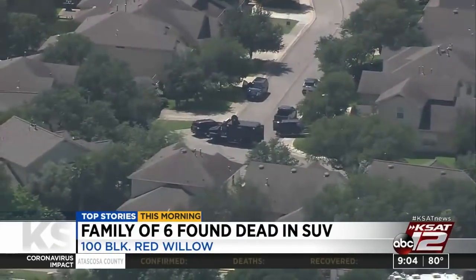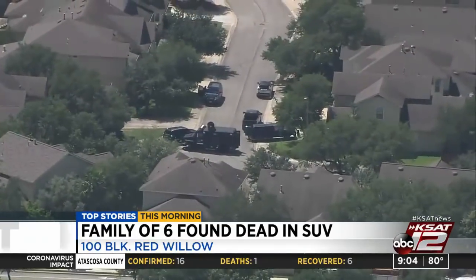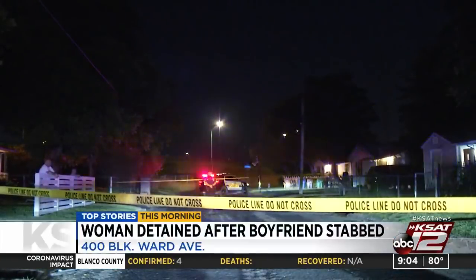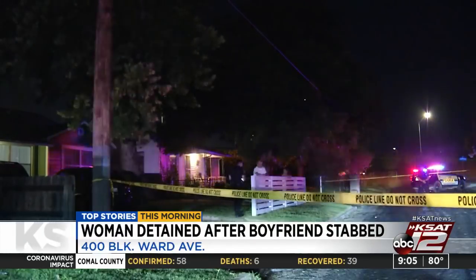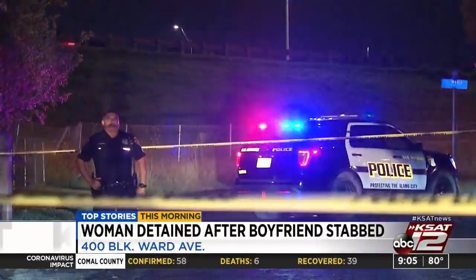Chief William McManus says evidence suggests the deaths were not an accident, but rather appear to be a suicide. We've also just learned the name of a woman arrested overnight after police say she stabbed her boyfriend. 35-year-old Maria Elisa Aguilaris is facing a charge of aggravated assault with a deadly weapon. Officers responded to the 400 block of Ward Avenue around 11:45 last night. The victim was found in his neighbor's driveway with multiple stab wounds to the chest, arm, and leg. The victim was taken to BAMC and at last check was doing okay.